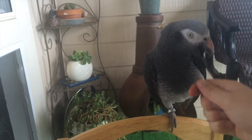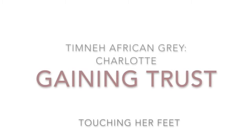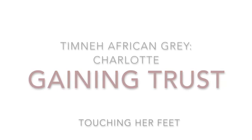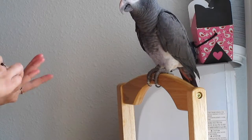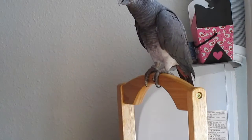This series is going to be all about gaining the trust of my African Grey, and I'm starting it by getting her used to me touching her feet. She knows how to wave and she knows how to step up, so now I'm working with her on Give Me Your Paw and Give Me Your Other Paw.